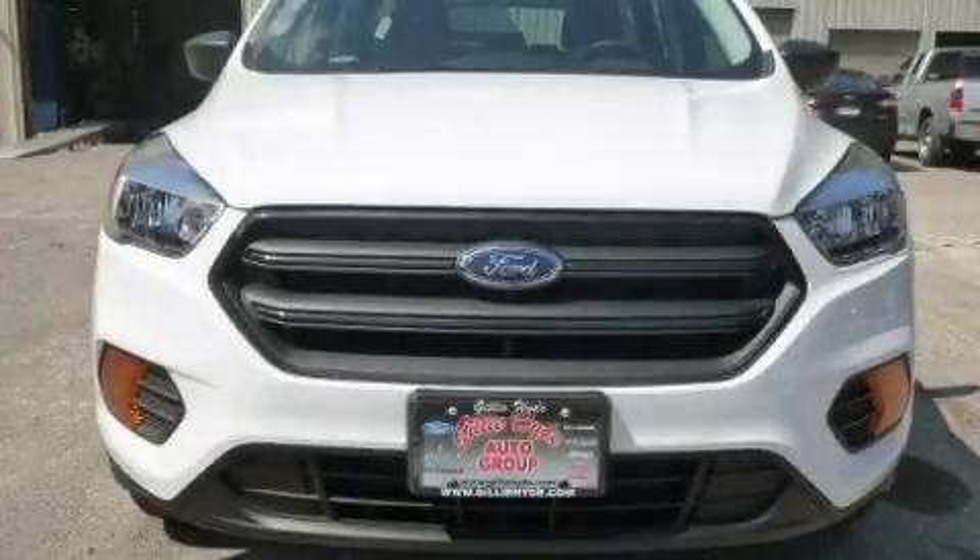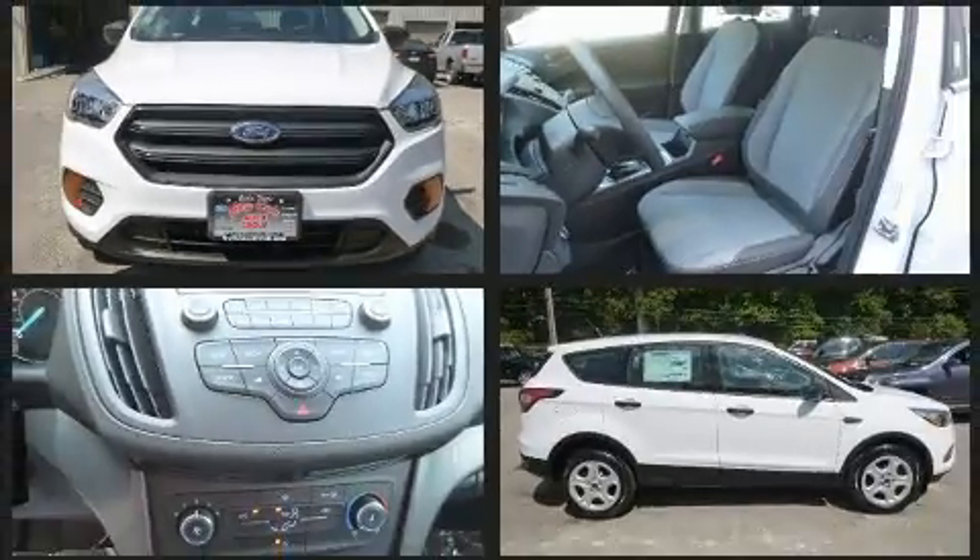Get excited about the 2017 Ford Escape. Under the hood, you'll find a four-cylinder engine with more than 150 horsepower, providing a smooth and predictable driving experience.